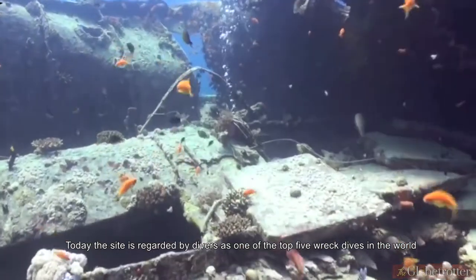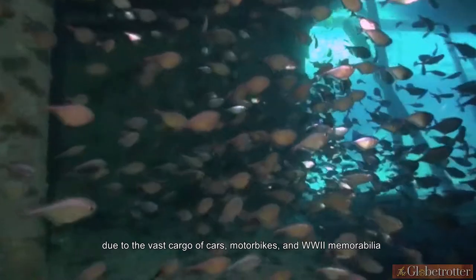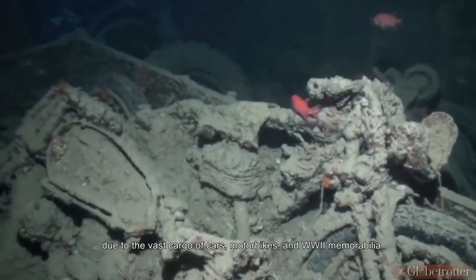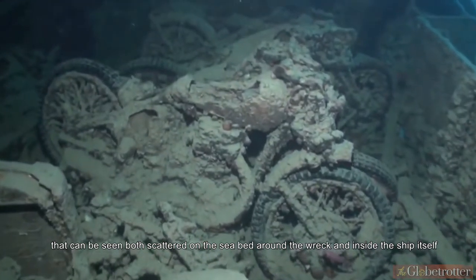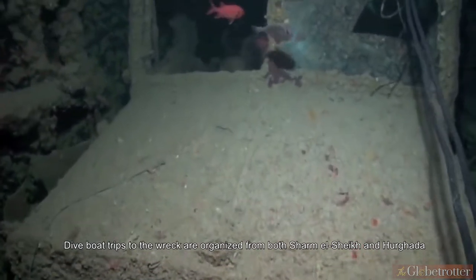Today, the site is regarded by divers as one of the top five wreck dives in the world, due to the vast cargo of cars, motorbikes, and World War II memorabilia that can be seen both scattered on the seabed around the wreck and inside the ship itself. Dive boat trips to the wreck are organized from both Sharm el-Sheikh and Hurghada.